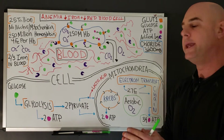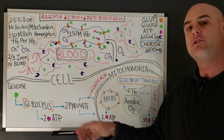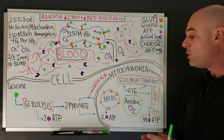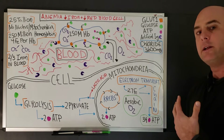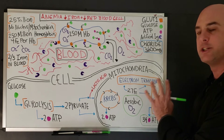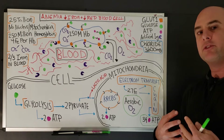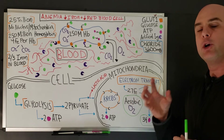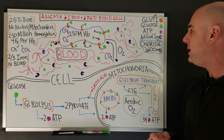When glucose enters the cell and we want to use it to make energy, first it goes through glycolysis, which occurs outside the mitochondria and yields two ATP units. From there the process moves into the mitochondria, where it enters the Krebs cycle and we get another two ATP units. Finally, the process moves to the electron transport chain, where we get 34 units of ATP. This is the major payout — 34 units of energy — so it is very critical that our mitochondria are functioning properly to break down glucose into the maximum number of ATP.